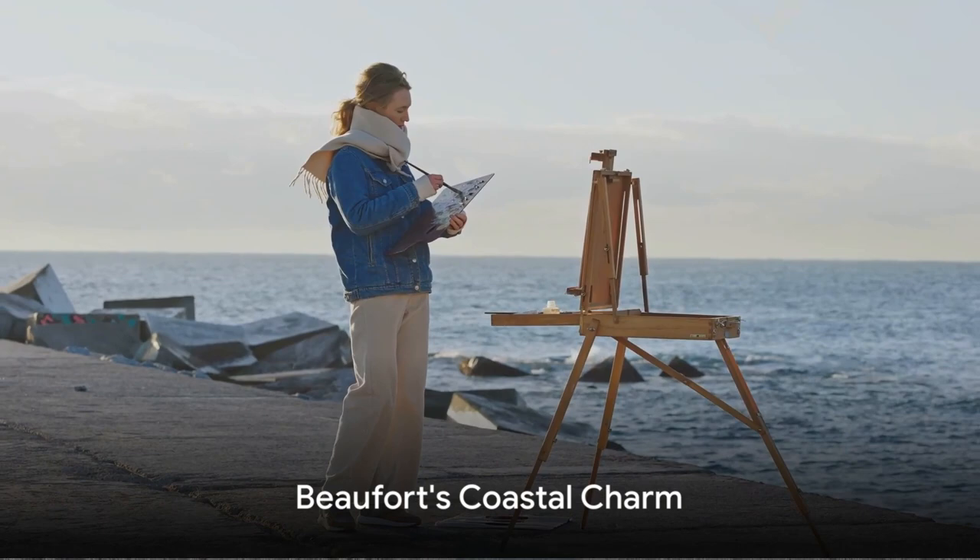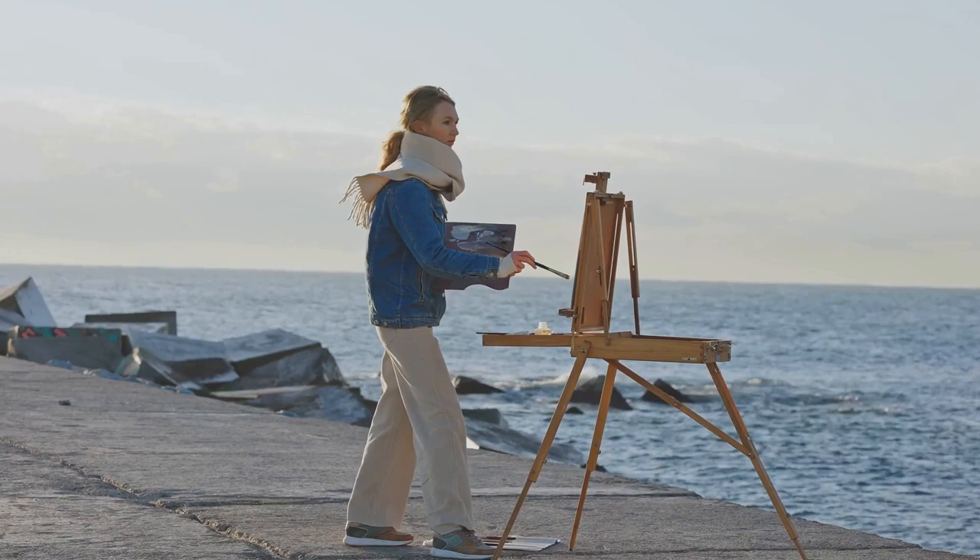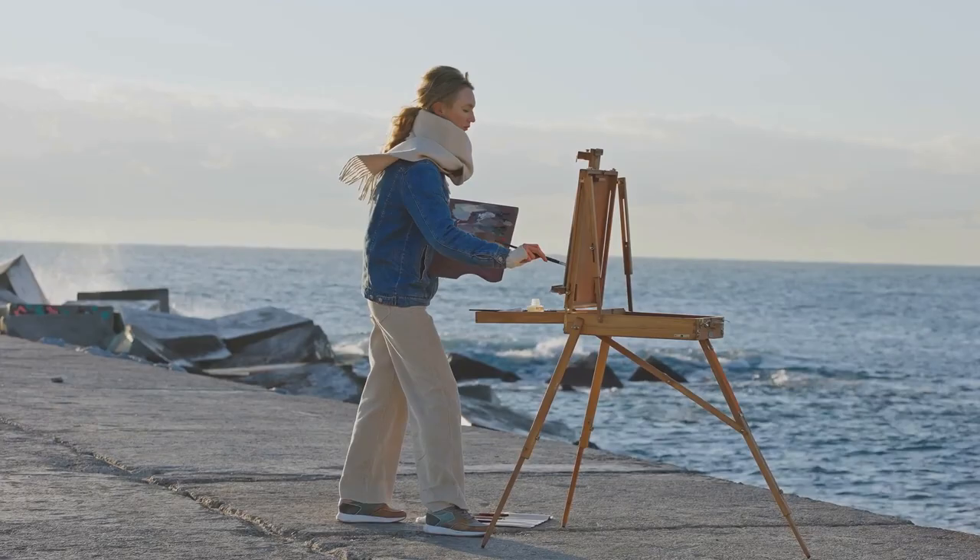Next up at number 9, we find ourselves in the coastal town of Beaufort. This charming seaside haven, with its picturesque harbor and historic homes bathed in soft coastal light, offers a serene backdrop for plein air painters.